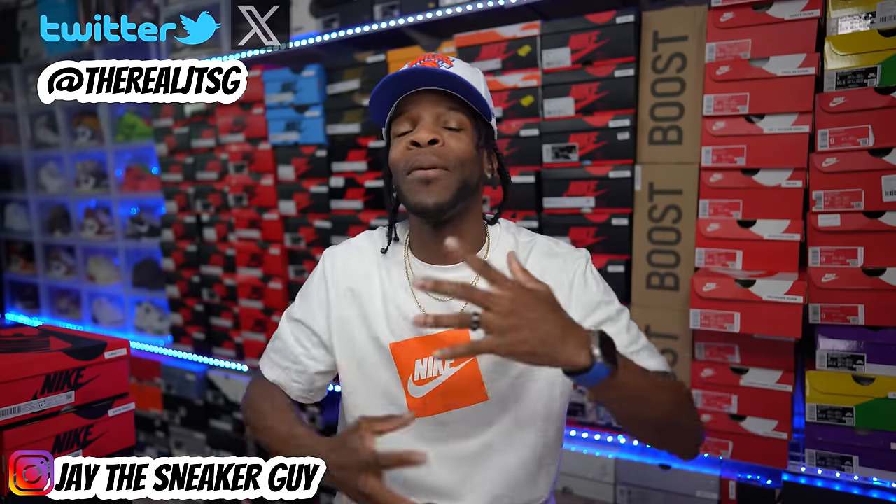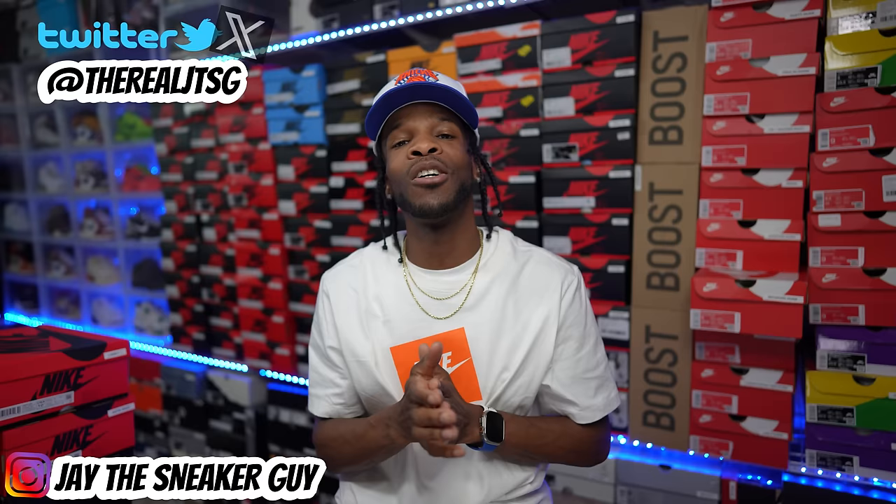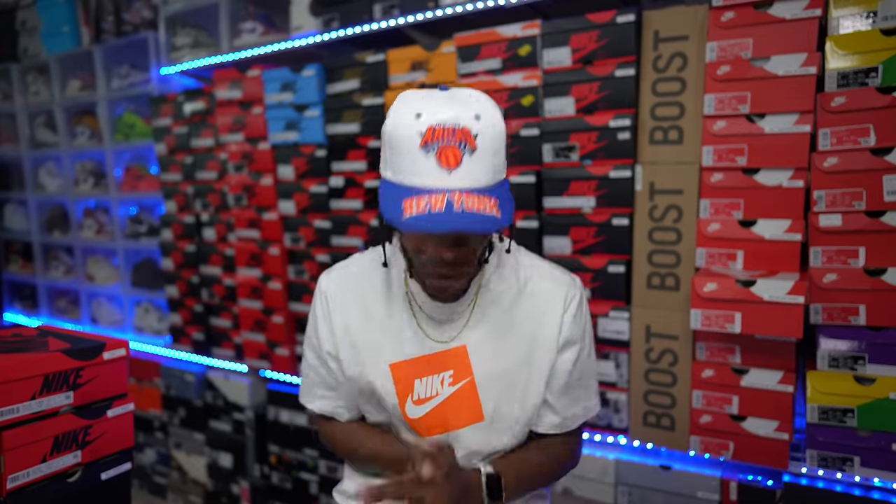YouTube fam, what's good? What's going on with y'all, man? Your boy Jay is back for yet another video. Today I am talking to y'all about a shoe that is just sporadically poppin' up in random locations, specifically Finish Line JD Sports. But we gon' dive into all that here in a second. How y'all feelin'? Hopefully y'all are in good spirits, good vibin' out from wherever y'all are. Appreciate y'all.